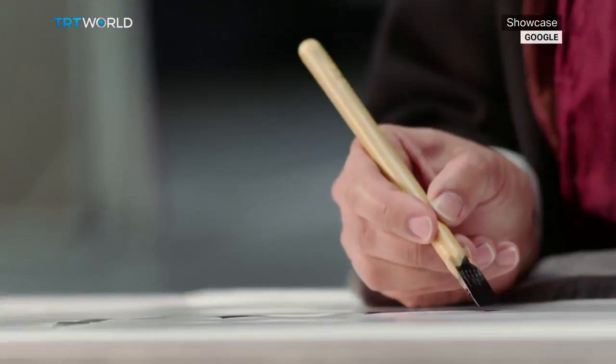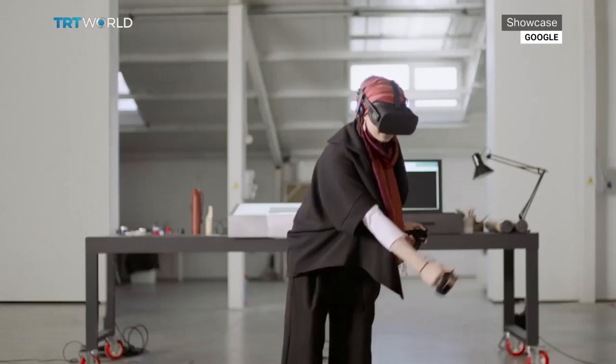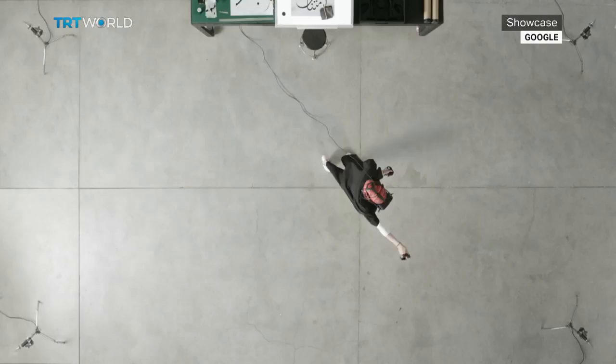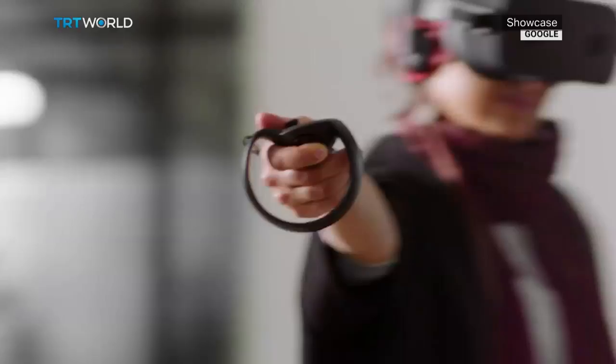Tell me about some of the newest technology that you use in your works. I've been experimenting using animation to bring my calligraphy off the paper and for it to tell a story. But I've also used holographic techniques to make the work even three-dimensional. And more recently, working with Google and using the Tilt Brush technology, which was a lot of fun — it meant I could make the letters quite sculptural, and size wasn't an issue, so they could become architectural as well. And I could walk in and out of the letters, which was quite a unique experience.